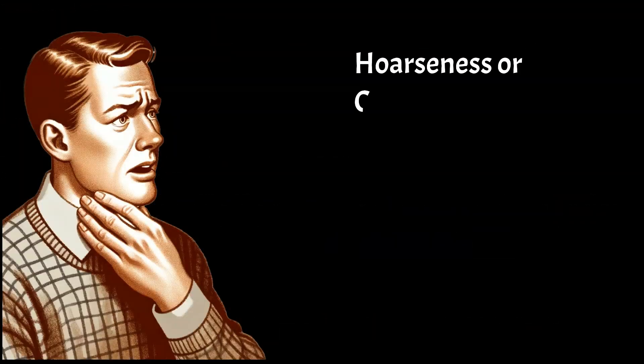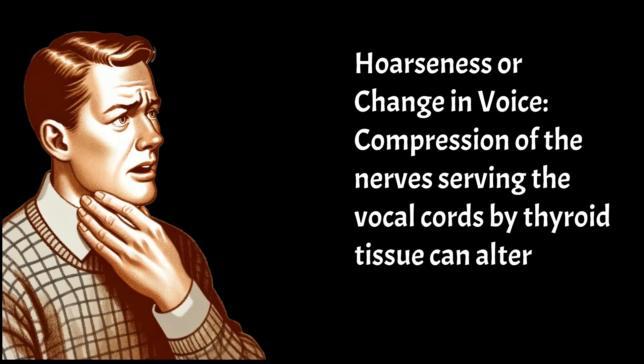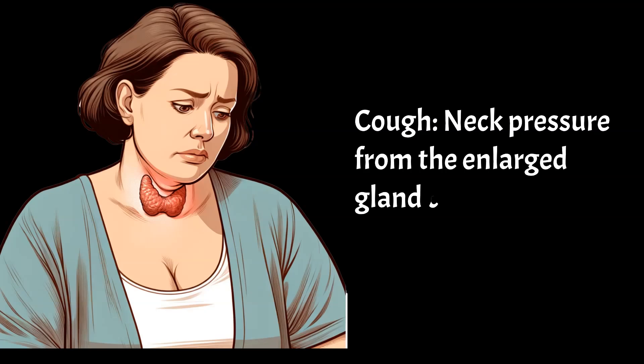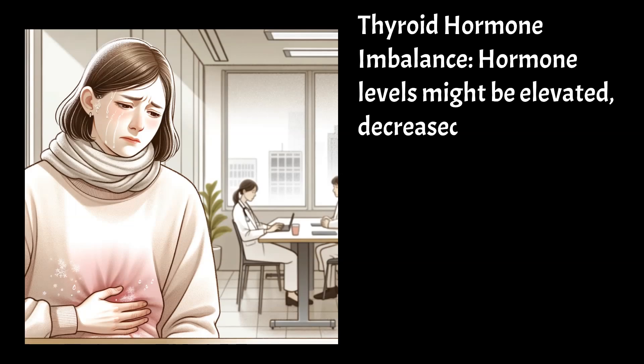Hoarseness or change in voice — compression of the nerve serving the vocal cords by thyroid tissue can alter voice quality. Cough — neck pressure from the enlarged gland can trigger coughing. Thyroid hormone imbalance — hormone levels might be elevated, decreased, or normal.